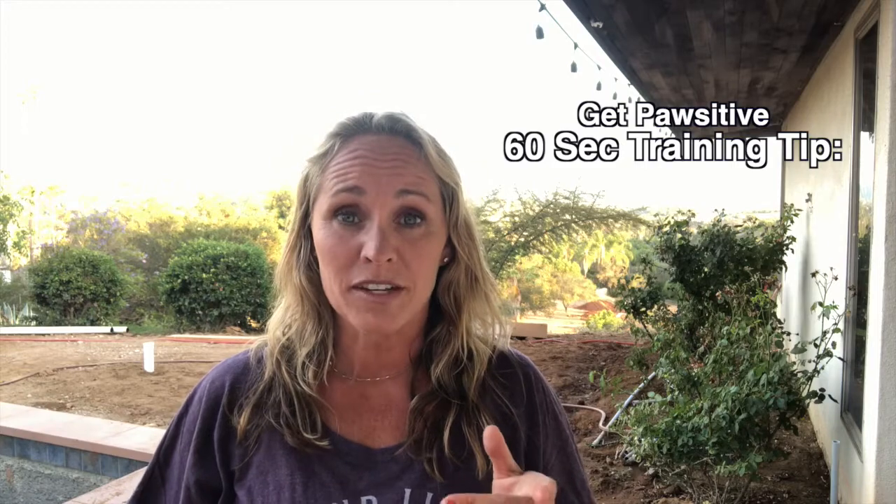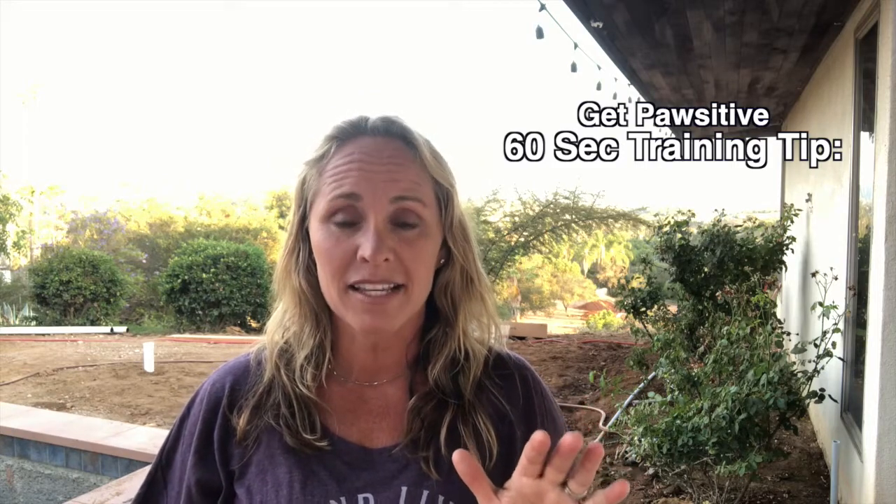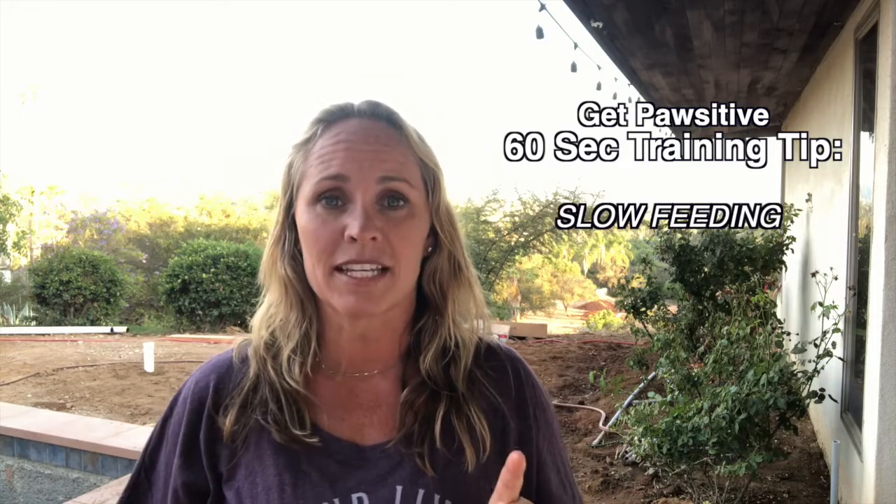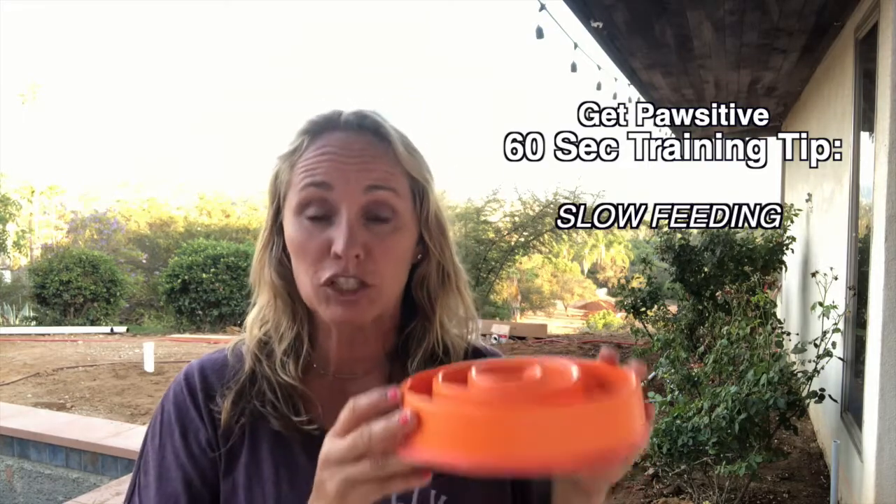Does your dog eat their meal in 30 seconds flat or less? Then we need to help you slow your dog's eating down. This week's training tip is all about a slow feeding puzzle.